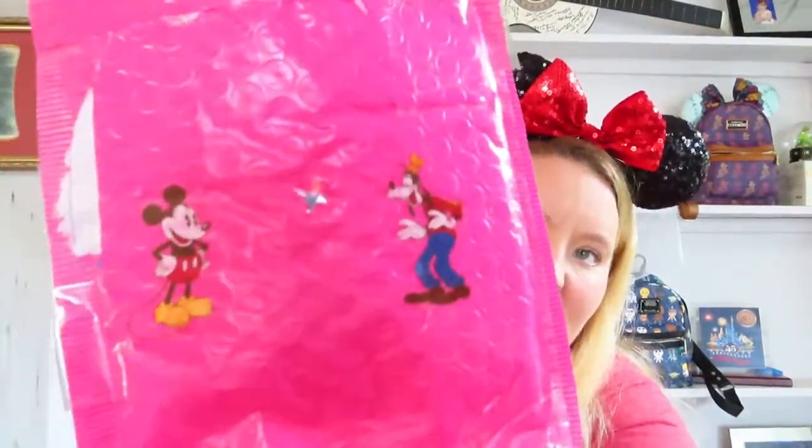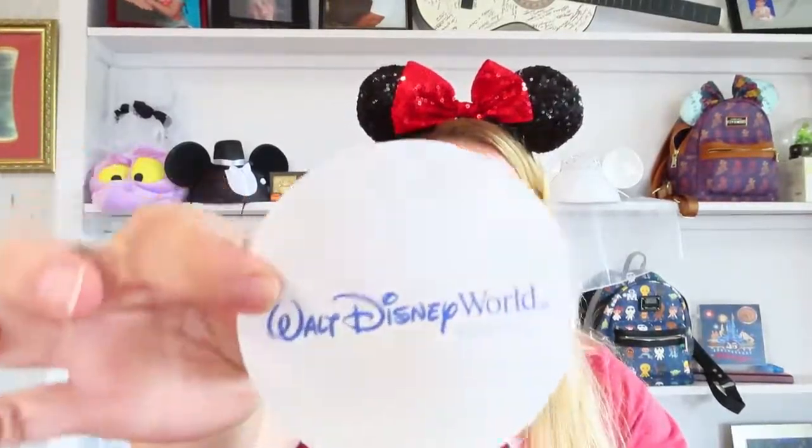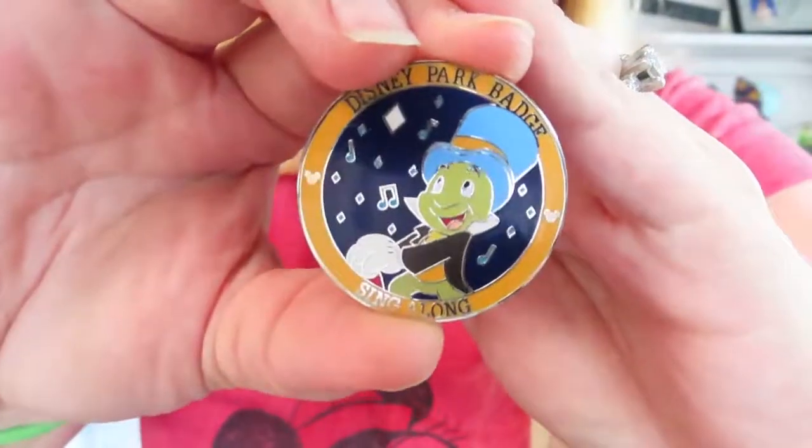My next trade was from Shannon in Winter Haven, Florida. She sent me a cute little note on a Walt Disney World card — thanks for the trade, Shannon! She had sent me another park badge: the Jiminy Cricket sing-along park badge. So after these trades I had completed four more pins in the set.